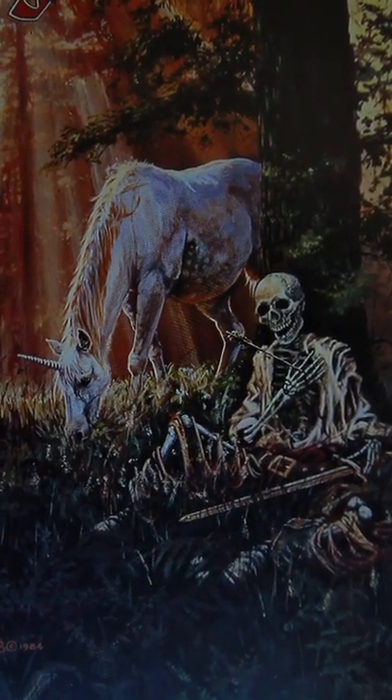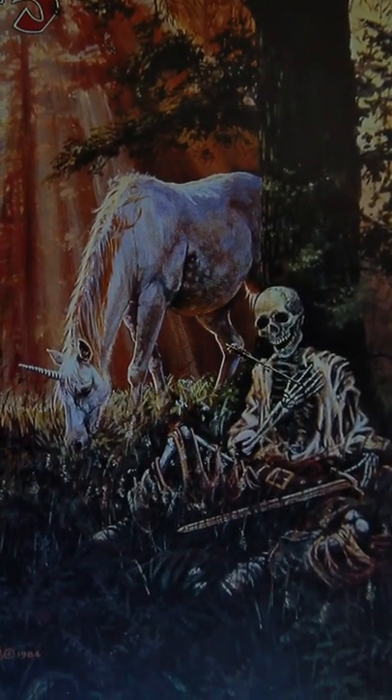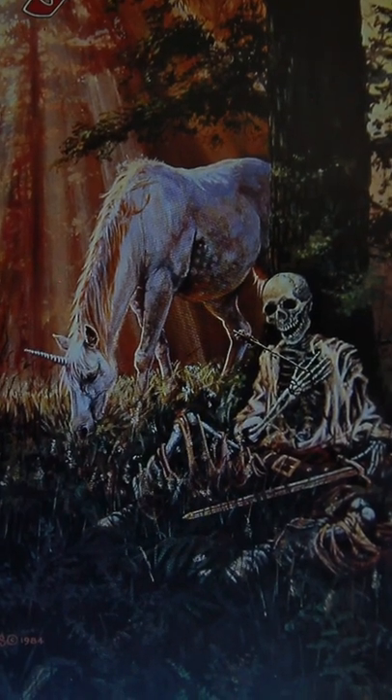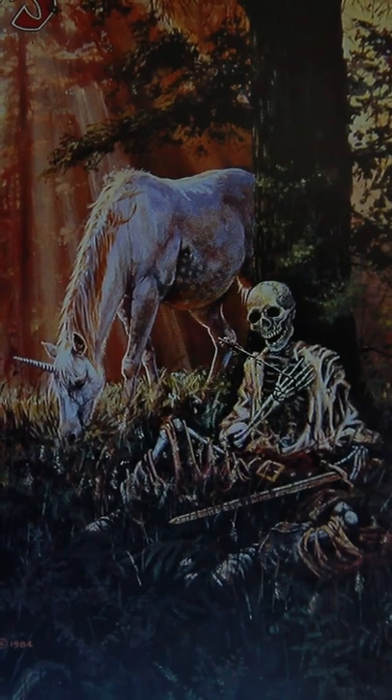Maybe the fact that the unicorn came into the area caused a bunch of goblins to come searching, hunting, and wiped out a village. Maybe the unicorn is here to raise an army of the undead. There's a plot twist for you.